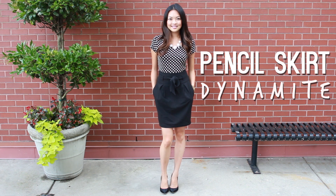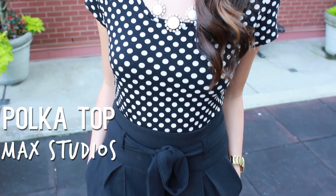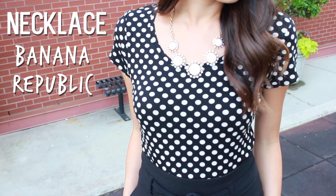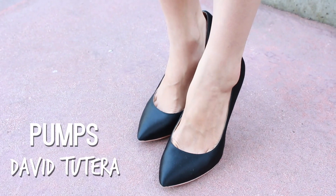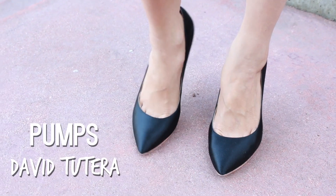This is a dress to impress outfit. The cute feminine polka dot top is from MAC Studios, which I paired with a beautiful white statement necklace from Banana Republic. And to put it all together, I love these gorgeous black pumps from David to Tora. They are super comfy, stylish, and incredibly classy.